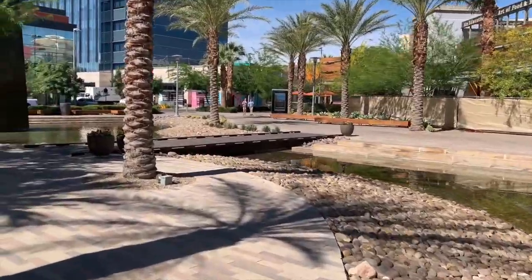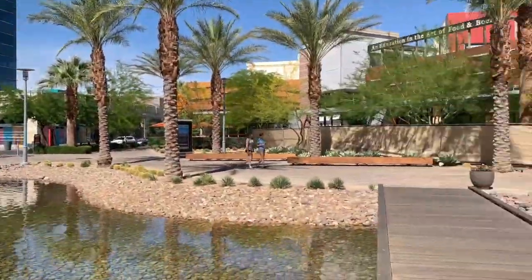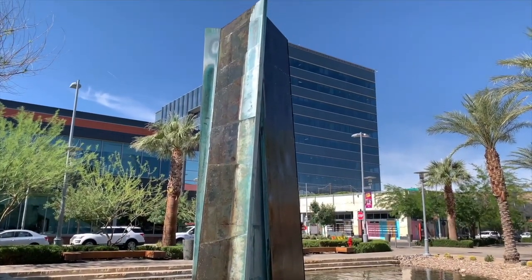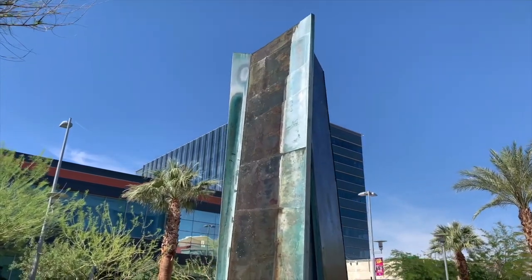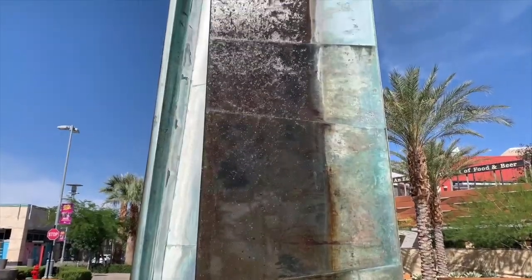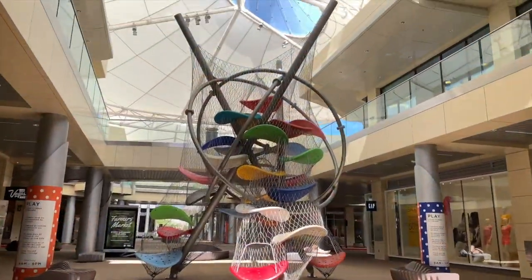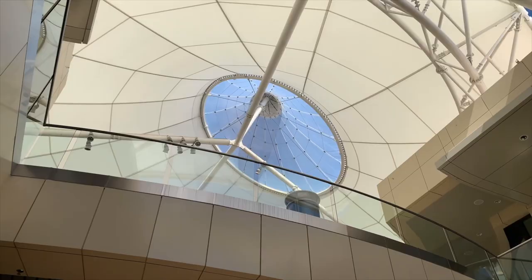Over 100 acres of entertainment, amazing restaurants, over 125 shops, and an office complex is conveniently available to residents of Summerlin Center. A vibrant and walkable center in the heart of the community, Summerlin's most active urban destination is waiting to be explored.